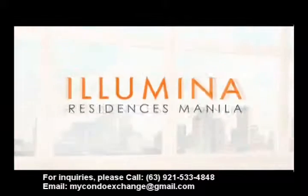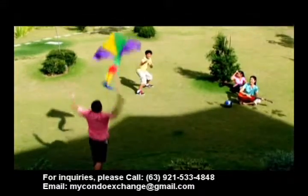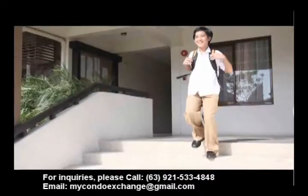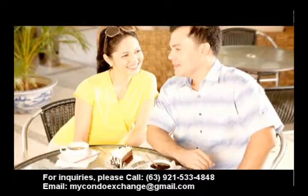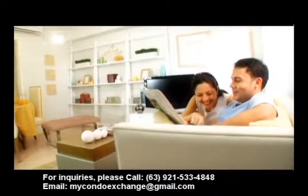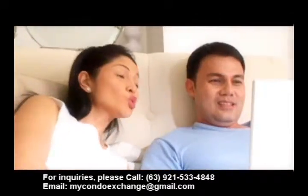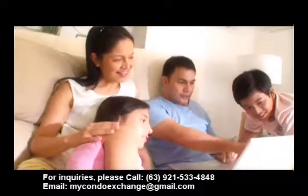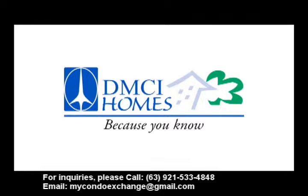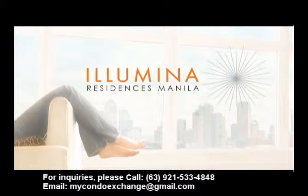With Illumina Residences Manila, the familiar comforts of home take on a grand expression. Master planned for space, for convenient closeness to everything, and with great value unmatched by any other inner city development, Illumina Residences Manila makes for the smart choice for upgrading to a better, even a more grand way of life. A shining example of how good life can be in the grand old neighborhood of Santa Mesa.